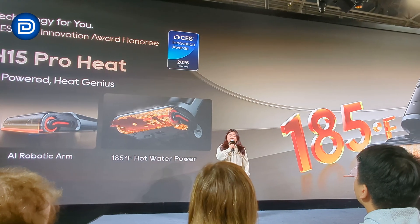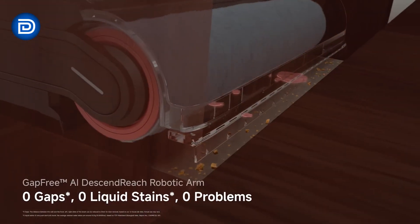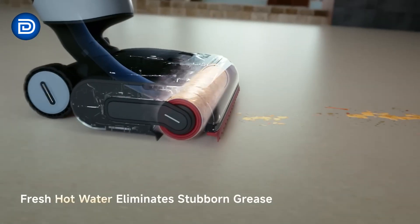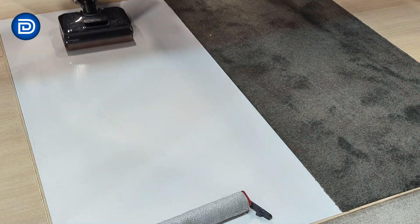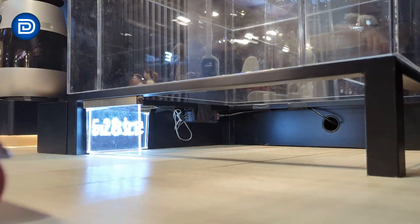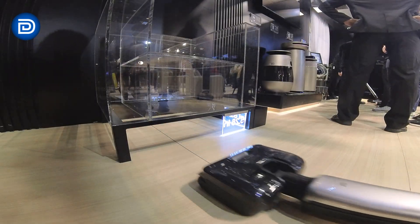Moving beyond robots, Dreamy is putting a big spotlight on wet and dry floor cleaners this year. The H15 ProHeat is their most aggressive wet-dry vacuum yet, using hot water cleaning to break down sticky messes and dried-on residue, paired with AI-assisted edge cleaning to reduce the unclean strip along baseboards. On the other end of the spectrum is the new Aero series — lighter, slimmer, and more design-focused for everyday cleaning. Together, the H15 ProHeat and Aero series show Dreamy splitting its wet-dry lineup into performance-first and convenience-first platforms.